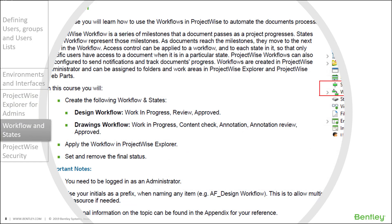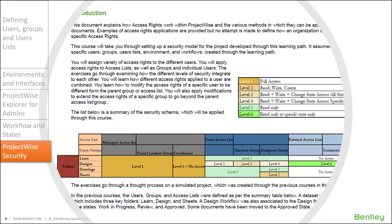Then the user would define two workflows and states and apply them to the folder, move documents between states, set and remove final status, etc. And finally, the user would define a security model which includes six levels of access and apply those levels to users and folders as per the shown table. Pretty much all types of security are utilized and demonstrated to a certain level, including demonstrating how the security settings override each other — so it doesn't just explain things, it takes the user through experiencing that as well.